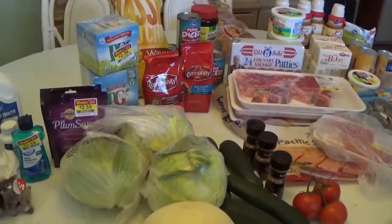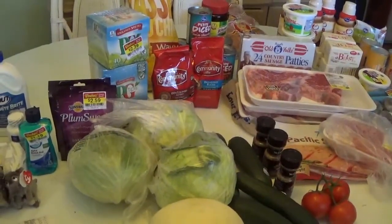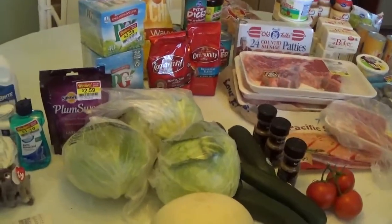Hello, welcome to Pecan Corner. I'm Tina and today I'm showing off my grocery bargains.